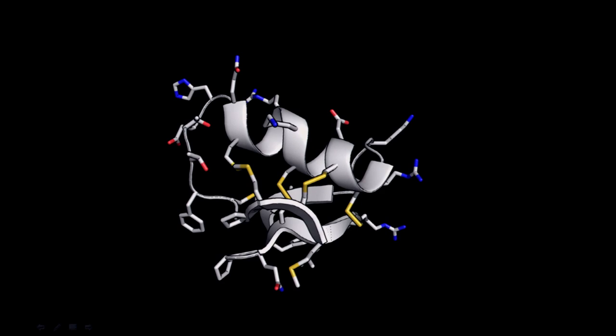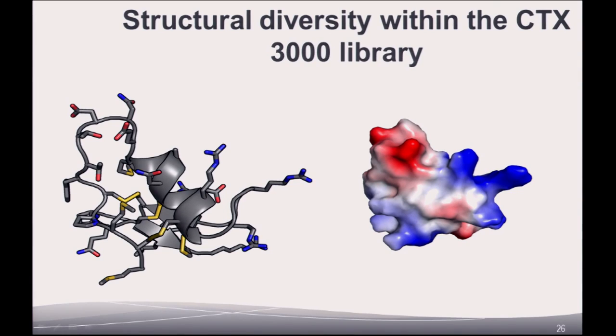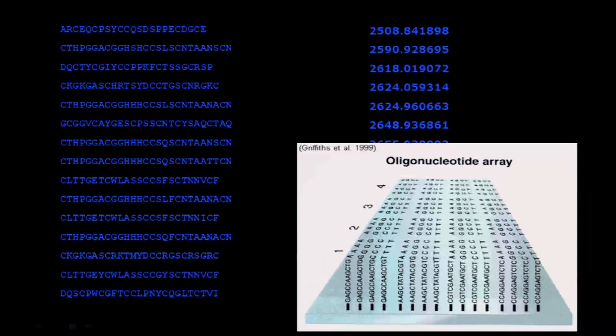These little knotin proteins are tied in a knot, and all the active groups — the charges and the groups that make them interact with other proteins — are on the surface. We can computationally change a base protein and turn it into different shapes and different charges, each of which could interact with the proteins that cause Alzheimer's disease, autism, or cancer, and interfere with those processes. This is a way to address diseases that can't be addressed by the small molecules — about 20 times smaller than these — made by Merck, Pfizer, and other drug companies.